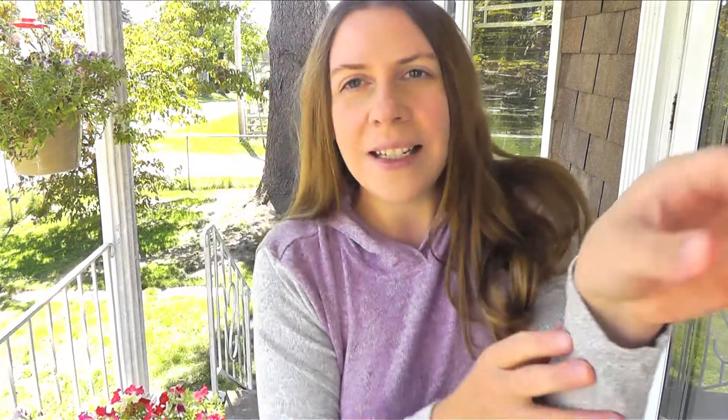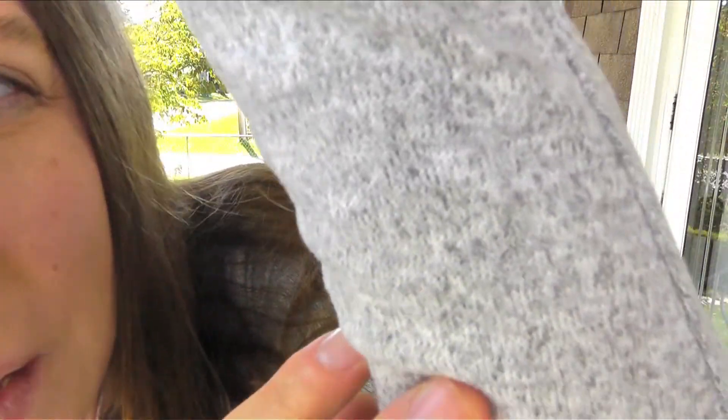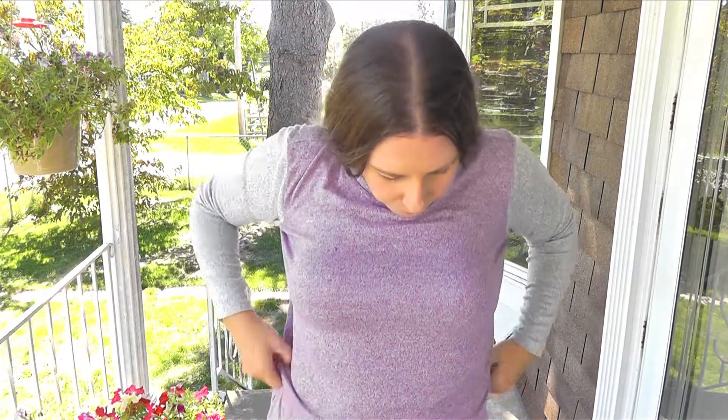It is a knit — a teeny tiny knit. I wish I knew how they did it. It's a teeny tiny knit and it's very huggable. You would think, since the knit is so thin, that it would be chilly, but it's not. It's quite warm.